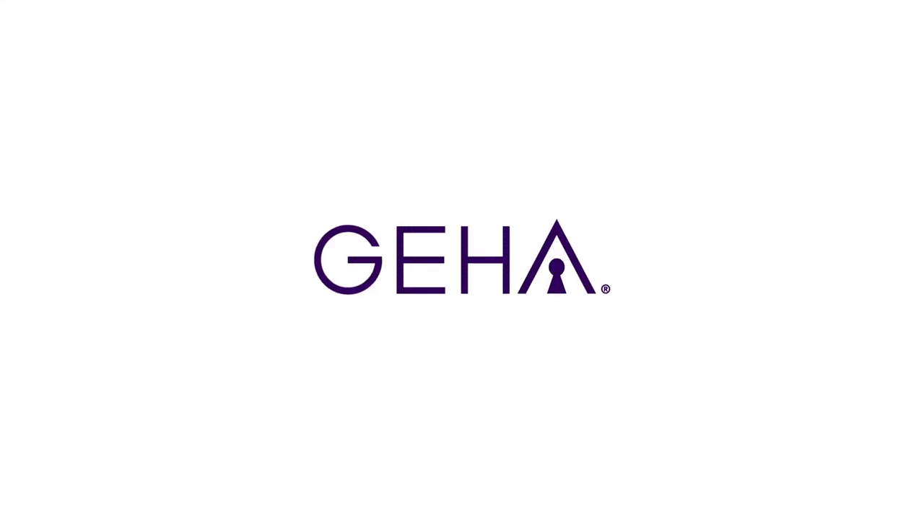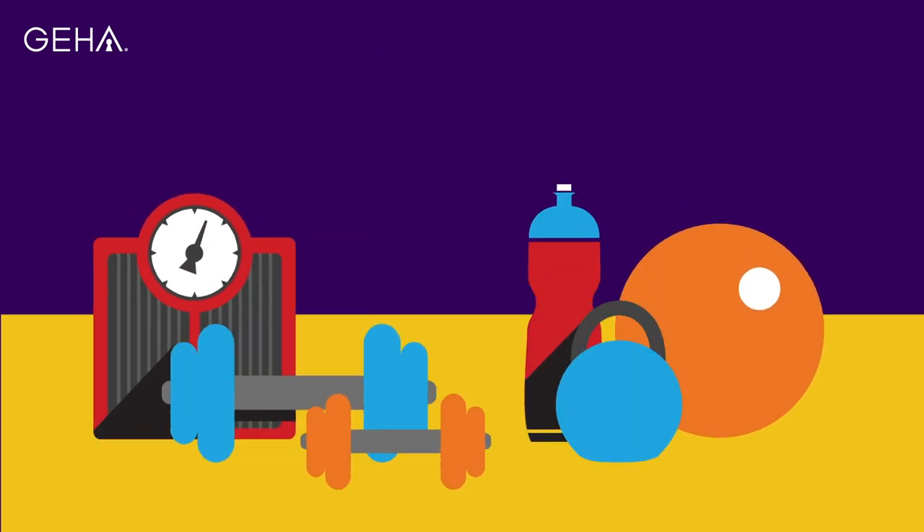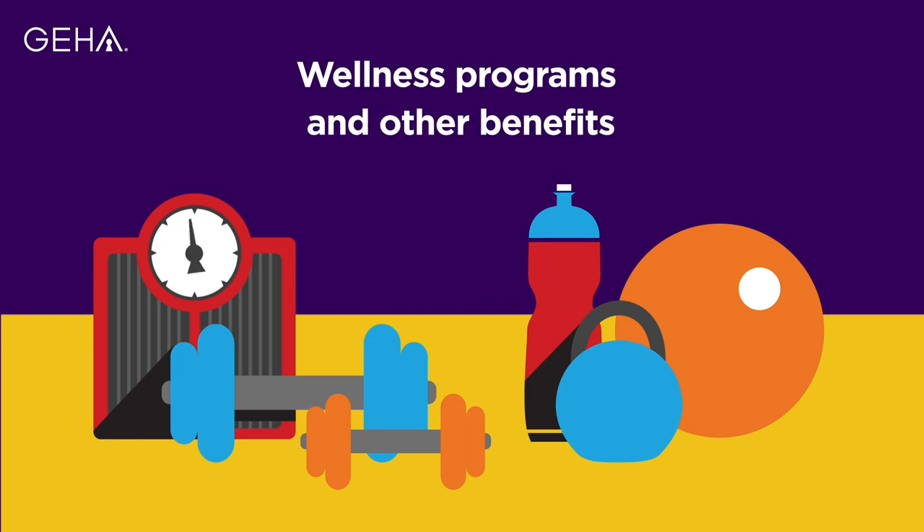Thank you for choosing GEHA as your medical plan. In addition to comprehensive medical benefits, as a GEHA member, you can enjoy a variety of wellness programs and other benefits that help deliver the best value for your health care dollars.